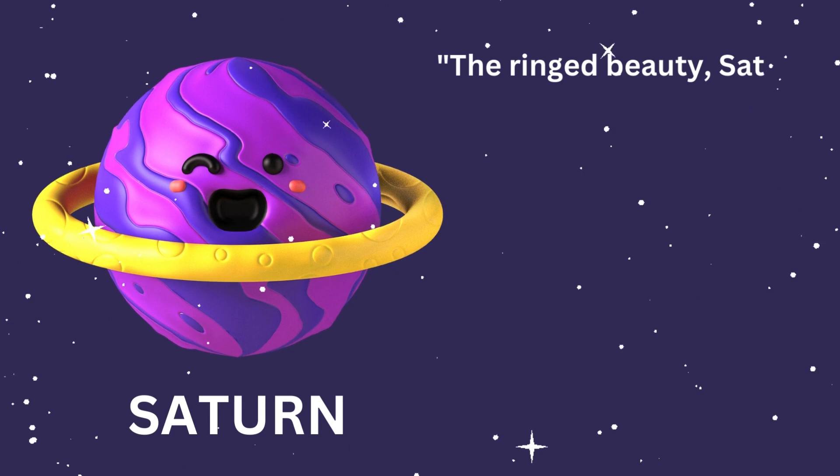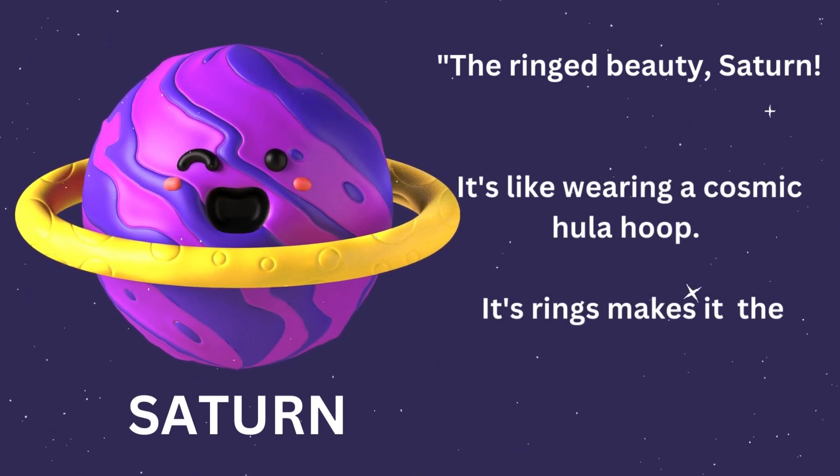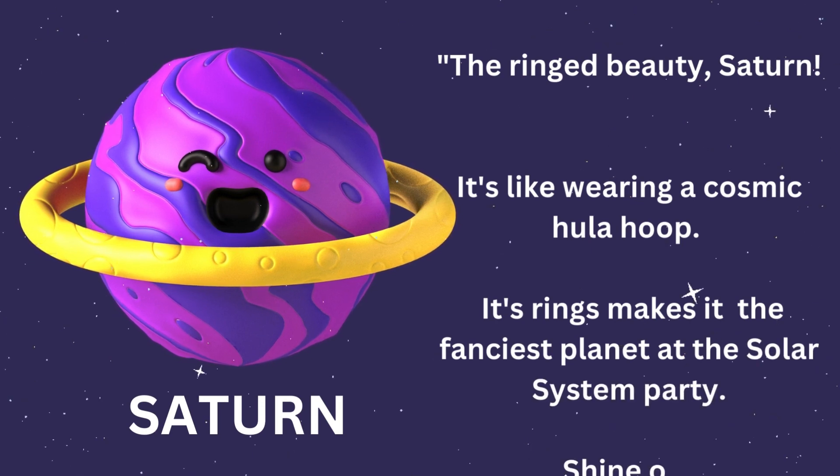Hey, look at the ring beauty, Saturn. It's like wearing a cosmic hula hoop. Its rings make it the fanciest planet at the solar system party. Shine on!